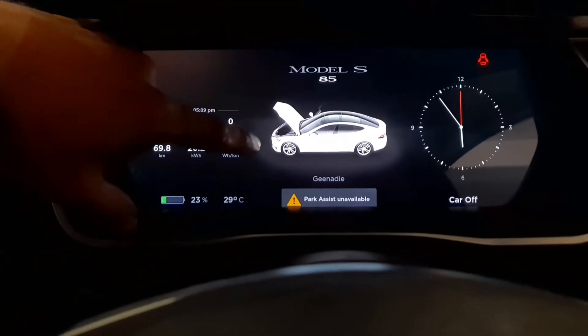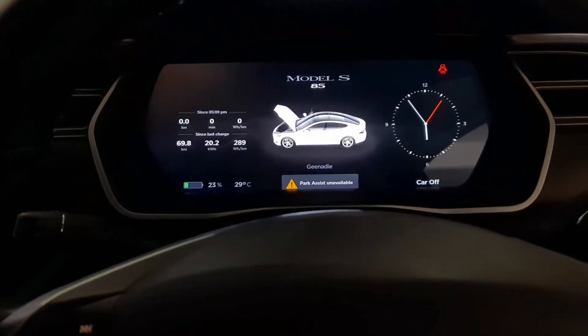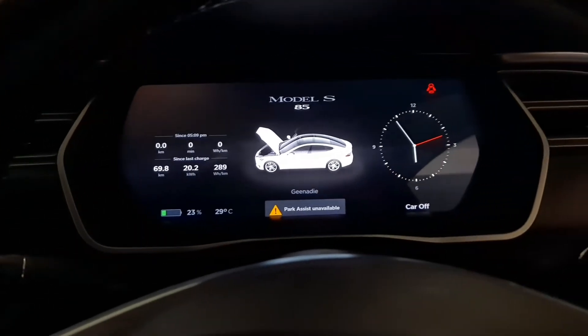Hi guys, this is the update on the Tesla. As you can see, we have done the repair — the screen looks almost brand new. We have saved about 85% of the replacement cost for the customer.